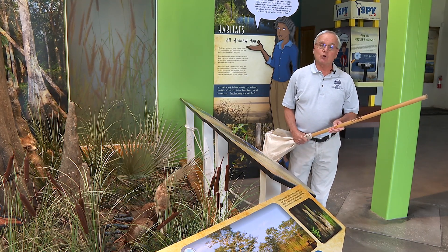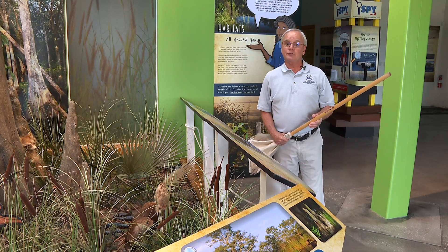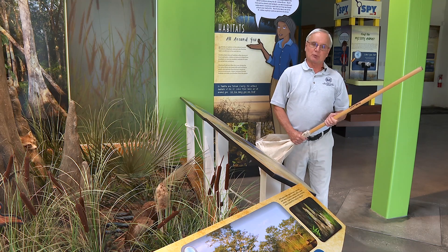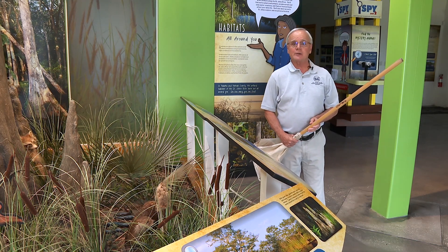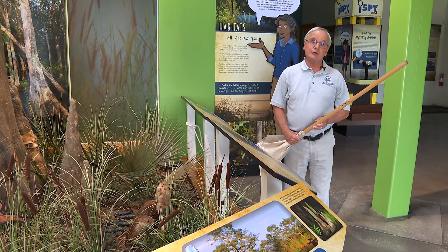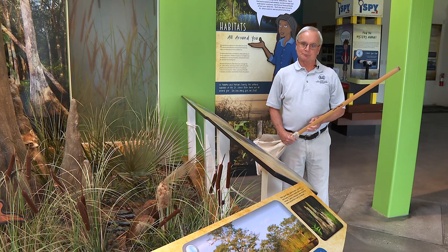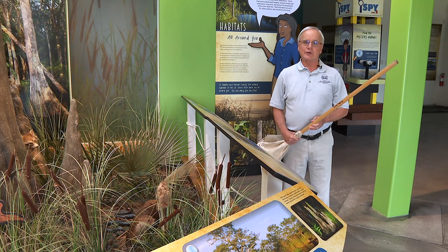What scientists have learned over the past few decades is that wetlands are very important for people. They help clean the water, they help store flood waters, and again they're important homes — habitat — for many kinds of animals. And so those are our wonderful wetlands.